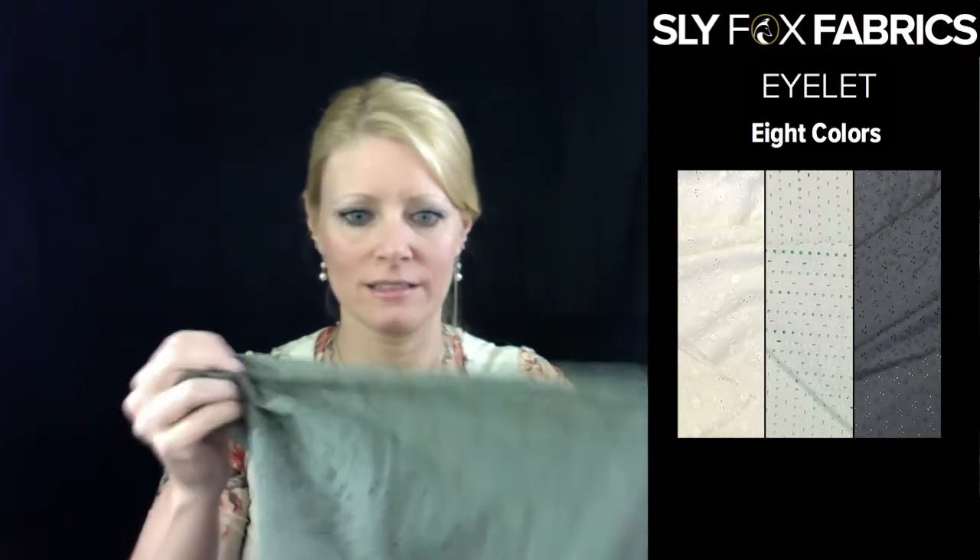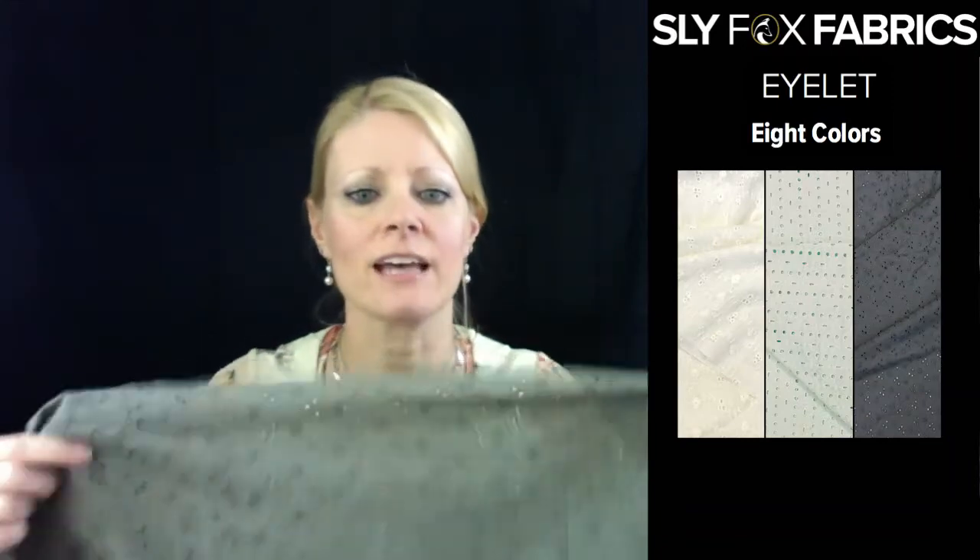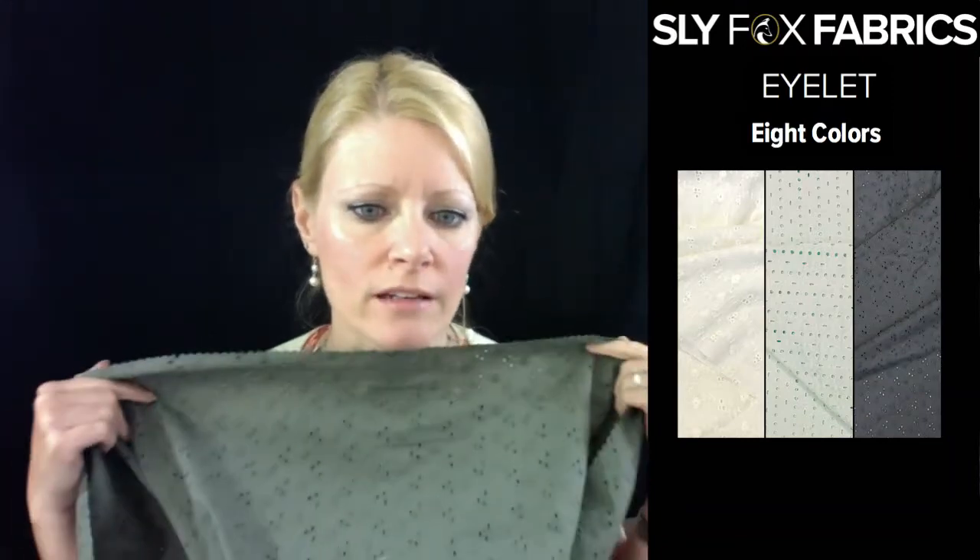Olive eyelet. The eyelets are lightweight as well — they're very soft. If I had to guess, I would say they're a hundred percent cotton.